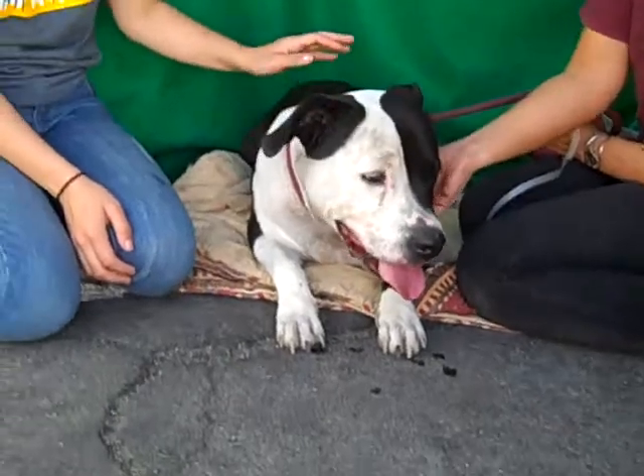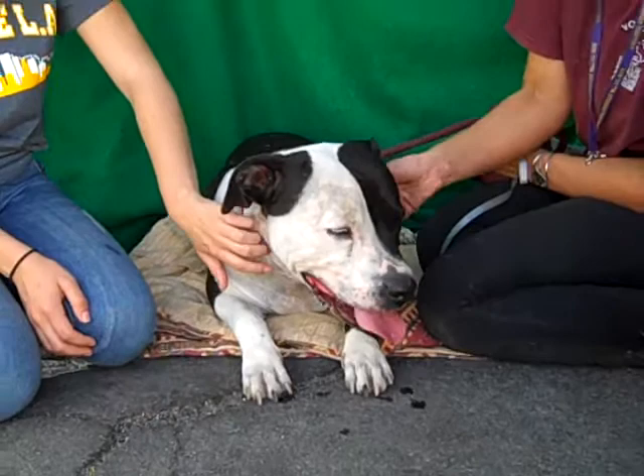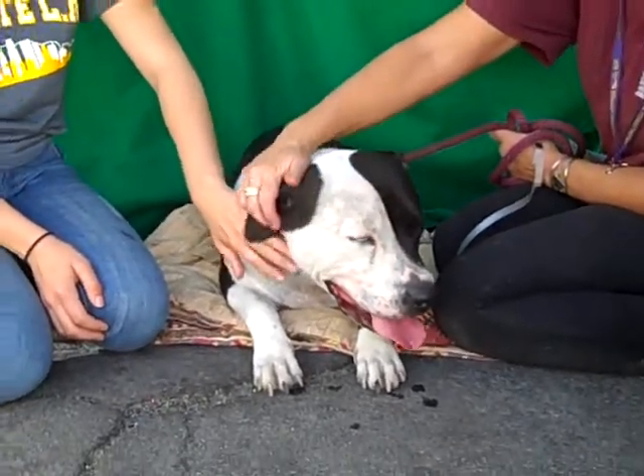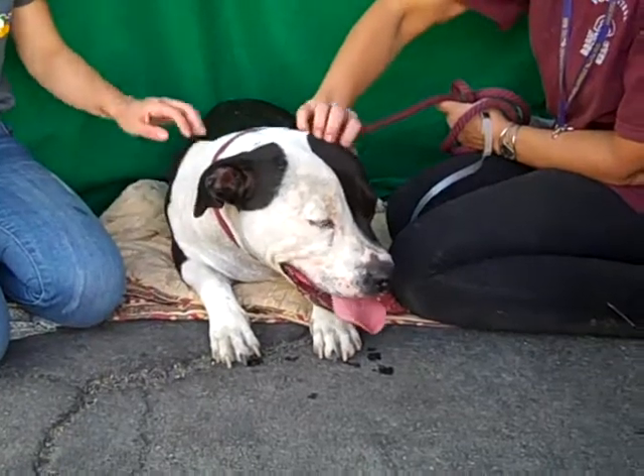And then one day the landlord said no pit bulls. The owner didn't know what to do, was afraid of losing her housing, and didn't feel like she had any options. And so Jack is here at the Baldwin Park shelter.